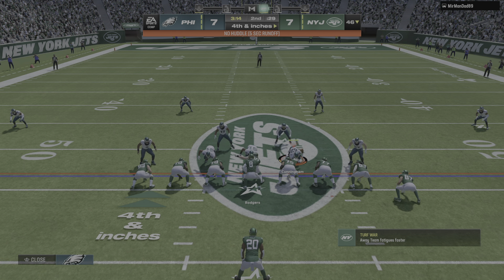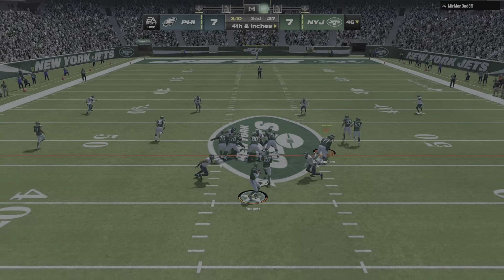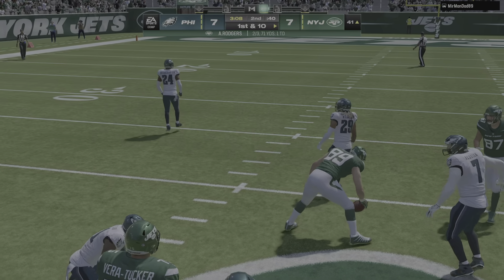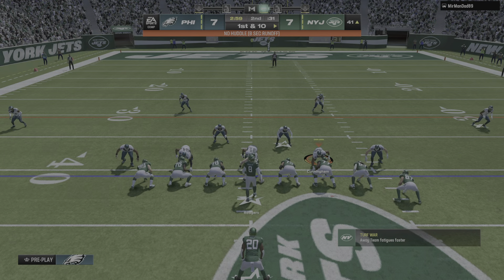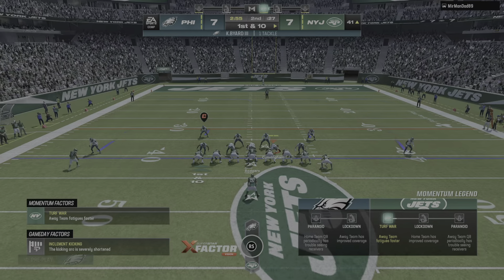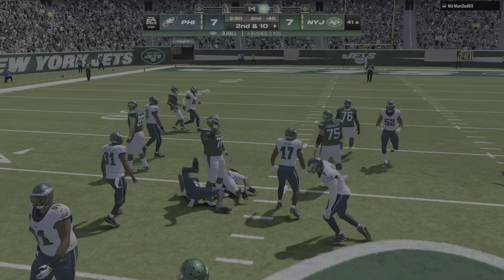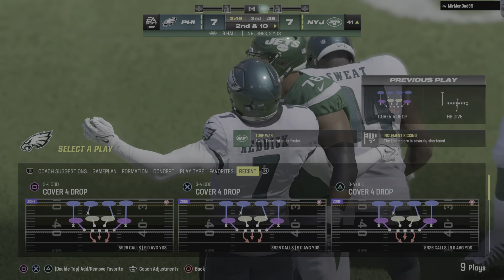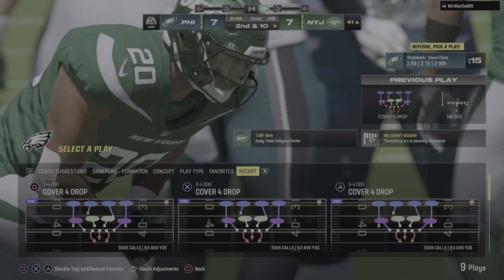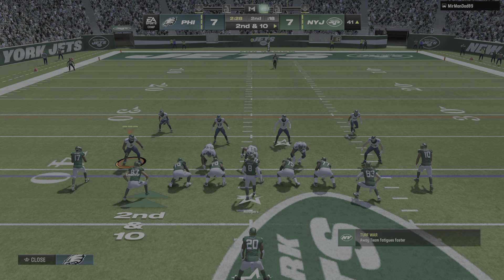He'll get this awfully close to a first down — that's going to be a razor-thin measurement, but I don't think he got there. On first and 10, nothing doing — he's immediately taken down at the line of scrimmage. Calling no gain on the play, and it'll be second down.